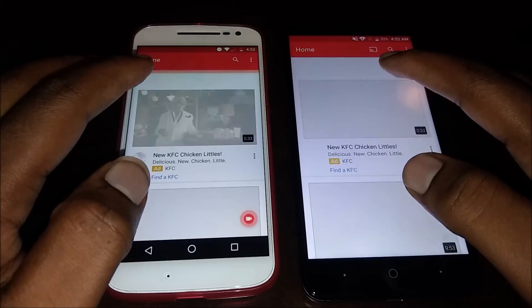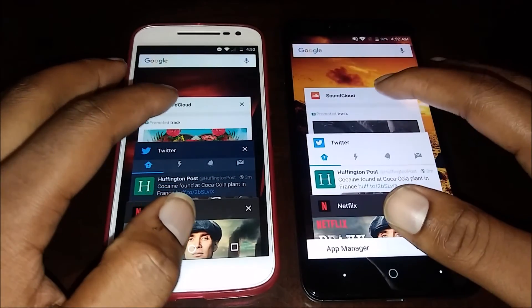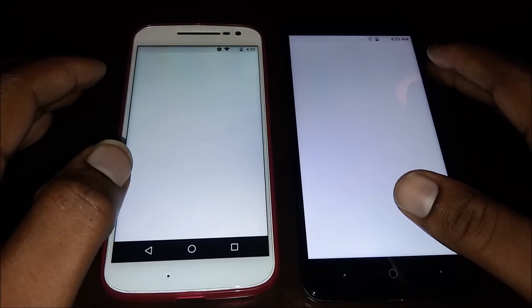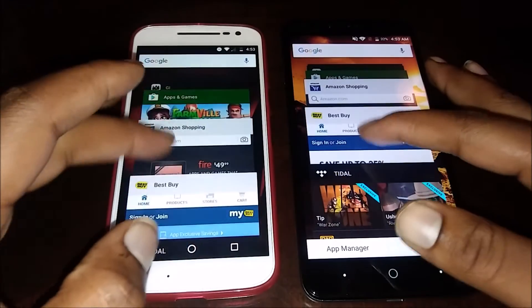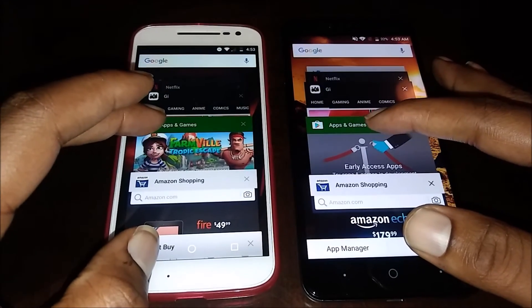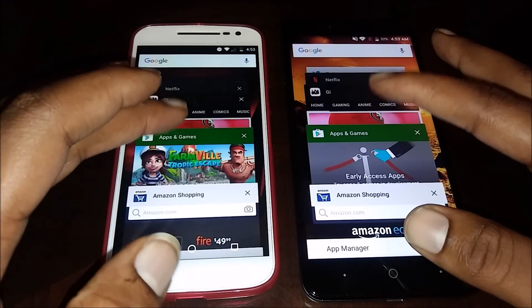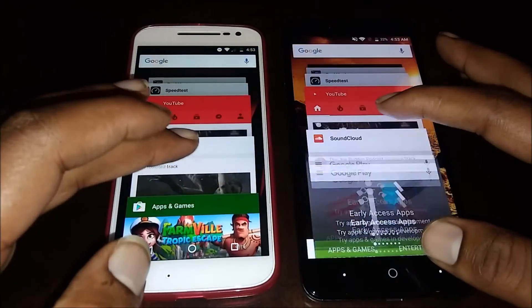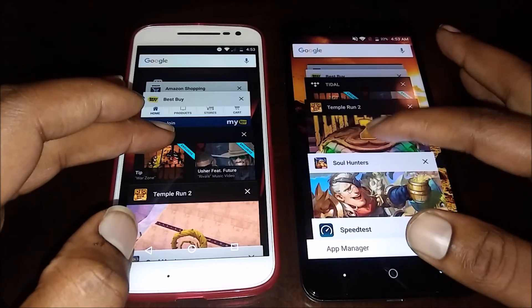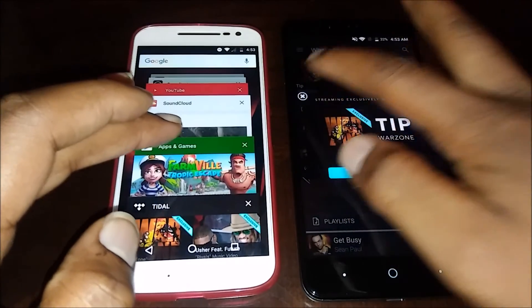I'm gonna try to see which one held apps in memory. They both had to reload — not a big deal. Let me try SoundCloud — neither one held that open. Let me go to something that wasn't so far back. They held that one pretty well. Let's try Tidal — the ZTE Z Max Pro held that one and the Moto G4 had to reload.